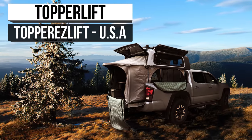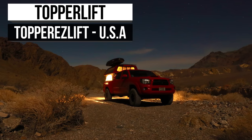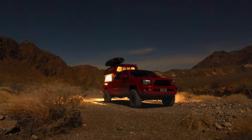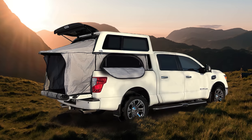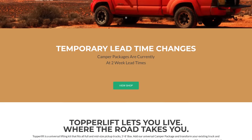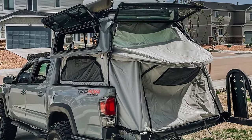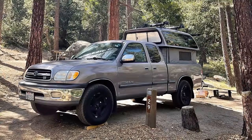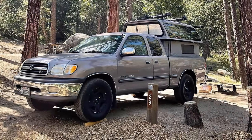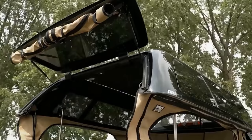Time is a valuable commodity, and the expense of it to pack and unpack, then set up and tear down, can be a hassle. So what's the solution? We're going to start right off with TopperLift, which is a company that specializes in making a universal lifting kit that fits all mid- and full-sized pickup trucks. It is just that simple — it's never been easier to transform your truck of choice into a pop-up camper waiting to be used.